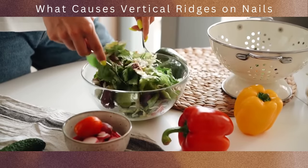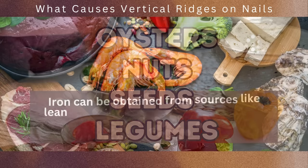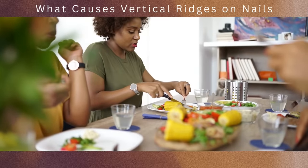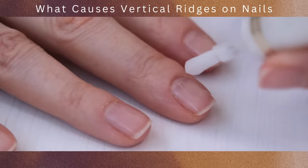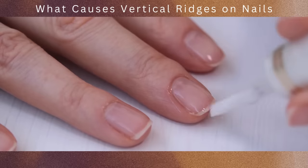Foods rich in zinc include oysters, nuts, seeds, and legumes. Iron can be obtained from sources like lean meats, beans, fortified cereals, and dark leafy greens. Calcium-rich foods include dairy products, leafy greens, and fortified plant-based milk alternatives. By addressing any nutritional deficiencies and ensuring an adequate intake of essential minerals, you can support the health and appearance of your nails, potentially reducing the occurrence of vertical ridges.